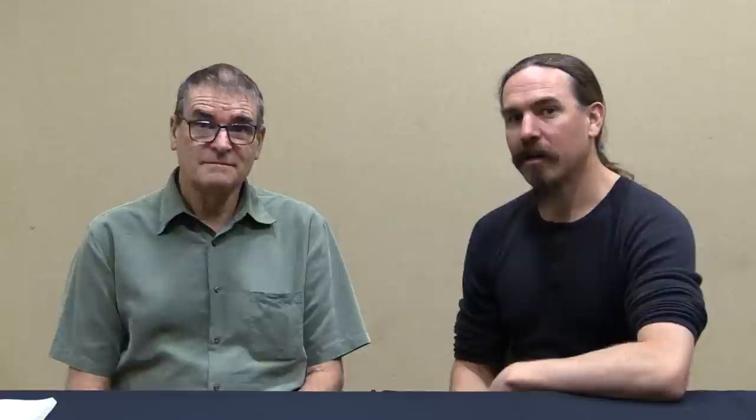Hey guys, thanks for tuning in to another video on ForgottenWeapons.com. I'm Ian McCollum, and I am joined again today by Professor Ben Nicholson, who is lead author for the upcoming Headstamp book Clockwork Basilisk, the early revolving firearms of Elisha Collier and Artemis Wheeler. We are currently pre-selling the book on Kickstarter, and you should definitely check it out — it is a fantastic piece of scholarly and very interesting history.